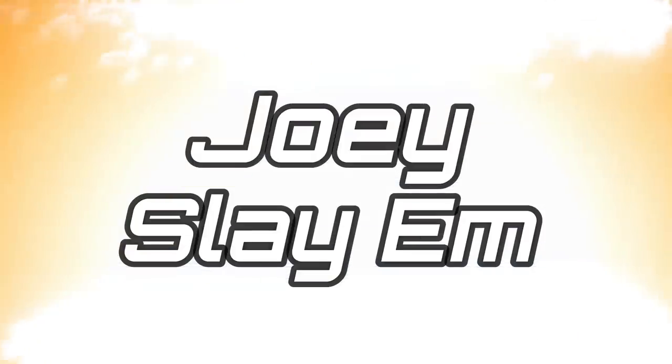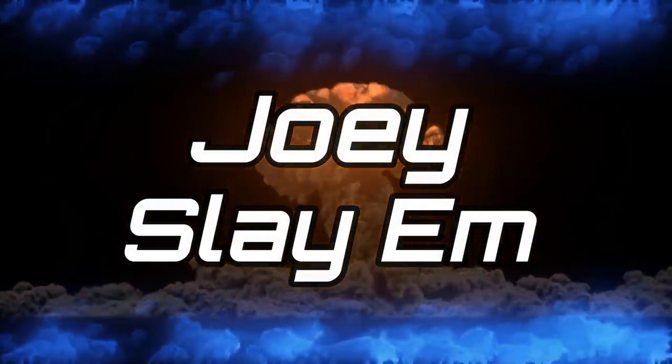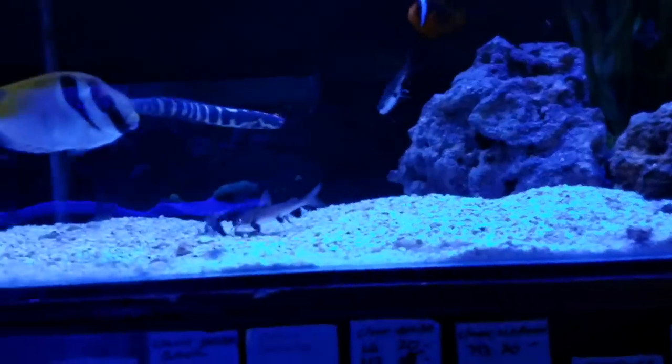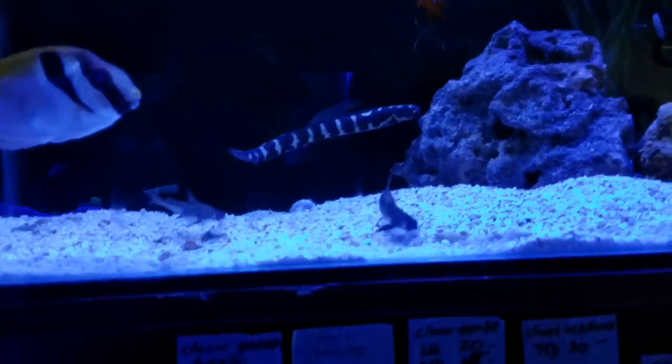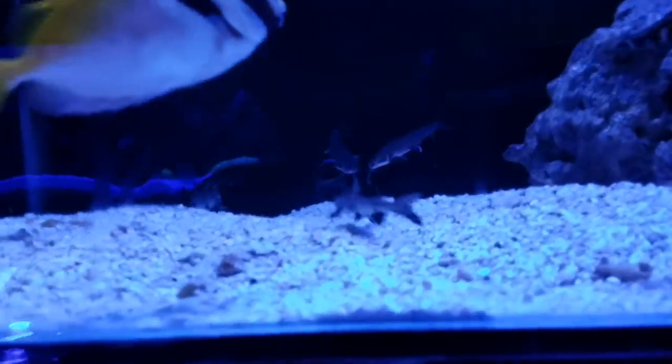They're jumping everywhere! So we're walking over here. Are these regular saltwater catfish? Blackfin. They can be fed and short ones. No way! Really? Dude, those are so interesting.